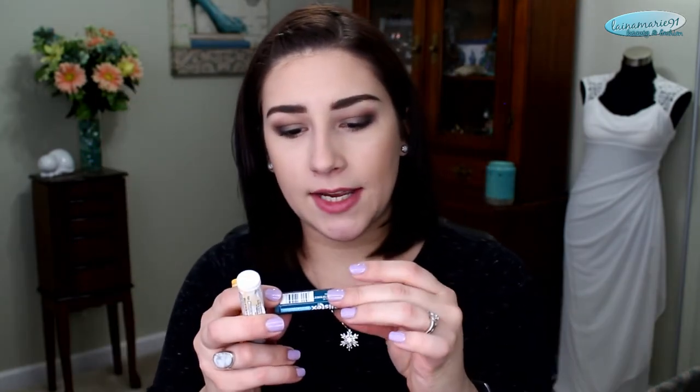Here's an elf primer — this is the elf hydrating under eye primer. The little applicator doodad broke inside it, which happens all the time with elf stuff. The little piece that goes down and gets the product out is broken, so I'm just tired of messing with it.